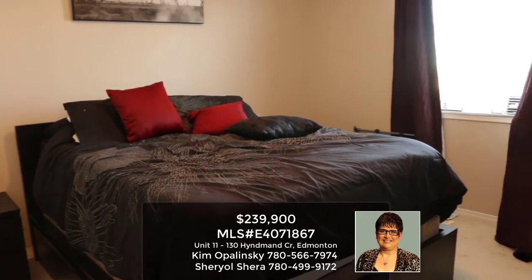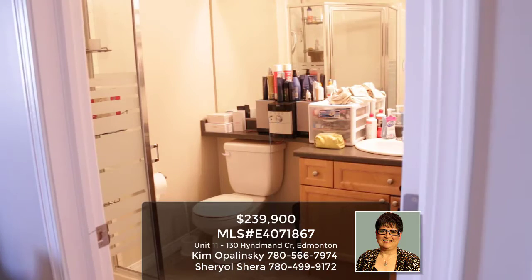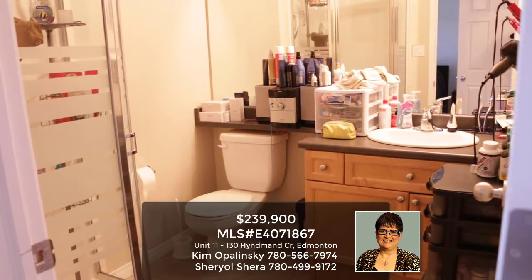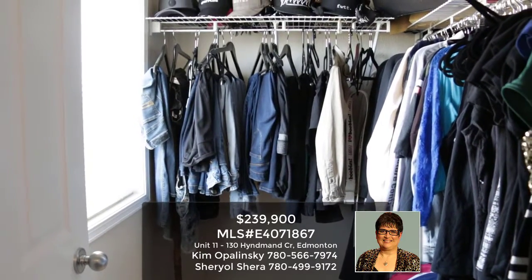There's a large master bedroom with lots of storage and a large walk-in closet.